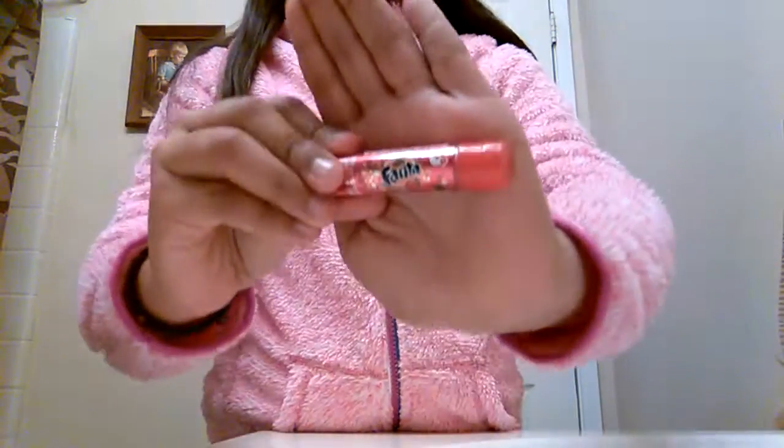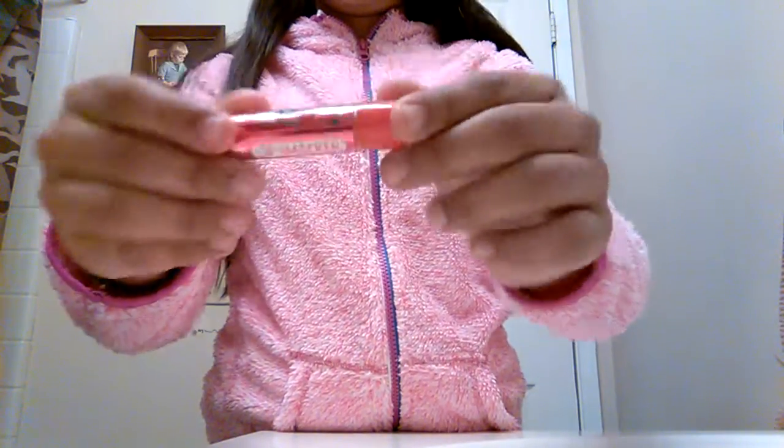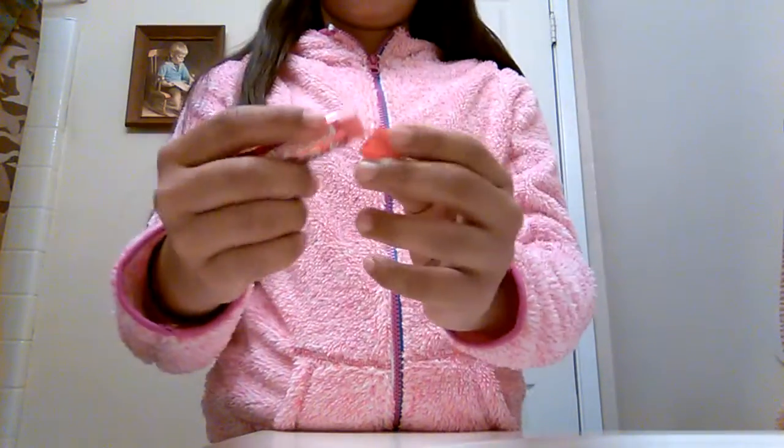And my last favorite one is this Fanta strawberry and it smells so good. It just smells so good and it's just a red color.